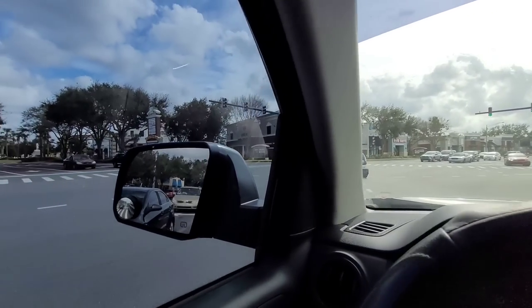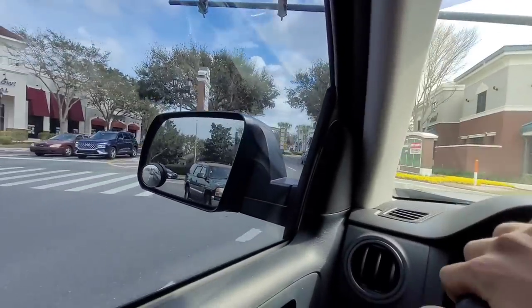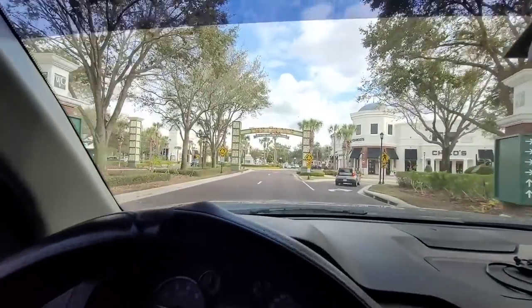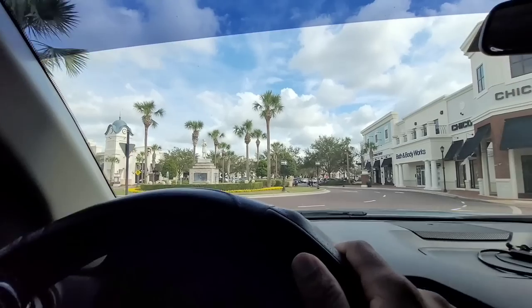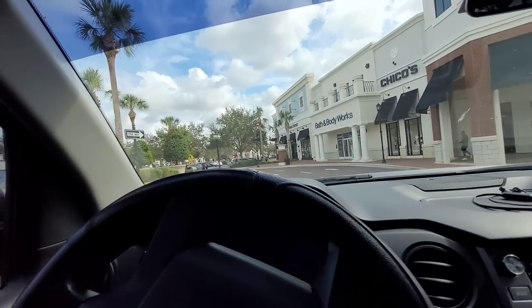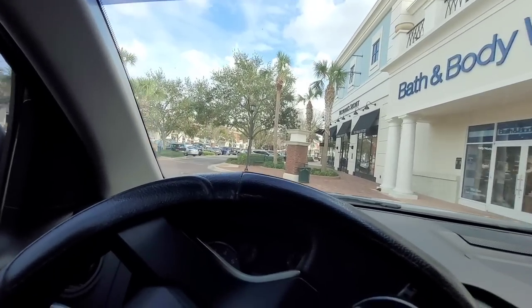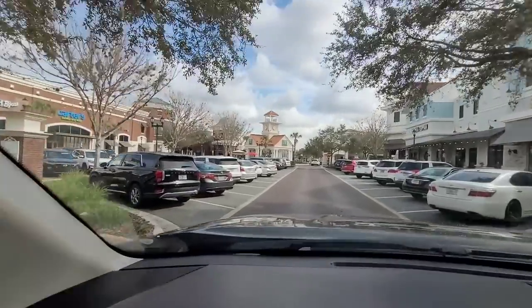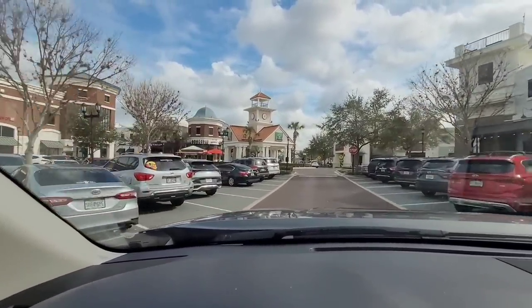So we are here at Winter Village. You can see the name — Winter Garden Village — so this is the shopping area. I'm going to give you guys a look around once we park up. They also have Bonefish Grill and a lot of restaurants here.